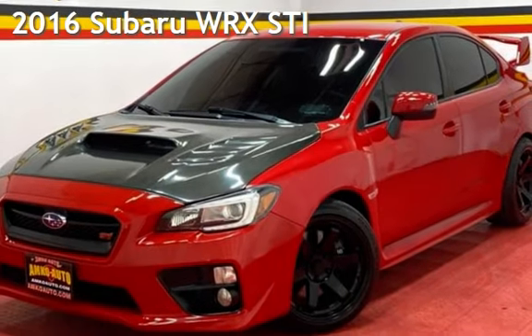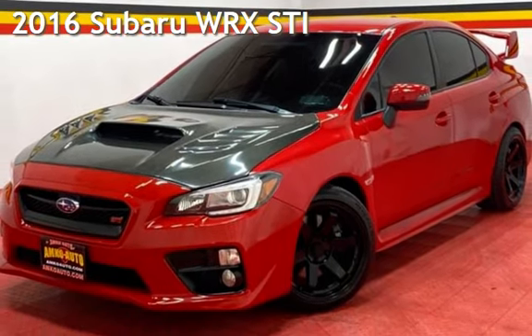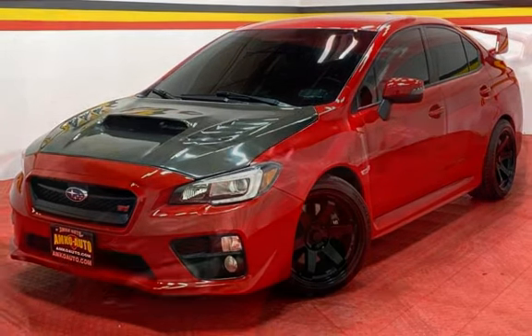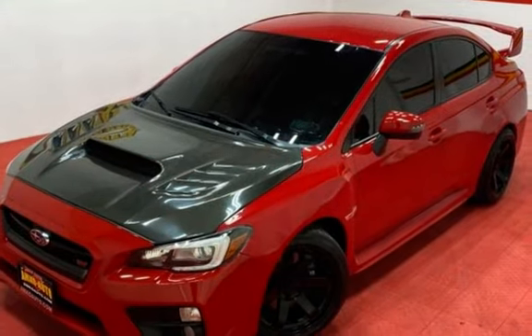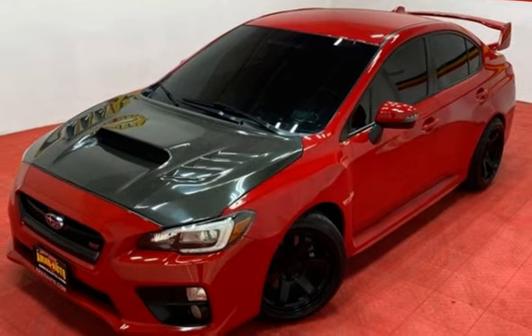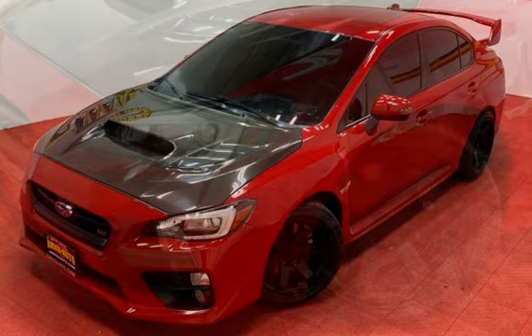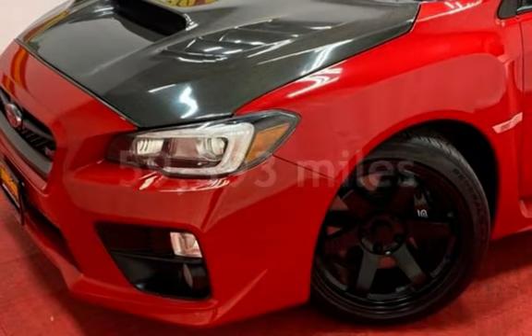Presenting a pre-owned 2016 Subaru WRX. This four-door sedan has a four-cylinder, 2.5-liter H4 engine, with all-wheel drive, and a six-speed manual transmission. This Subaru has less than 60,000 miles on the odometer.